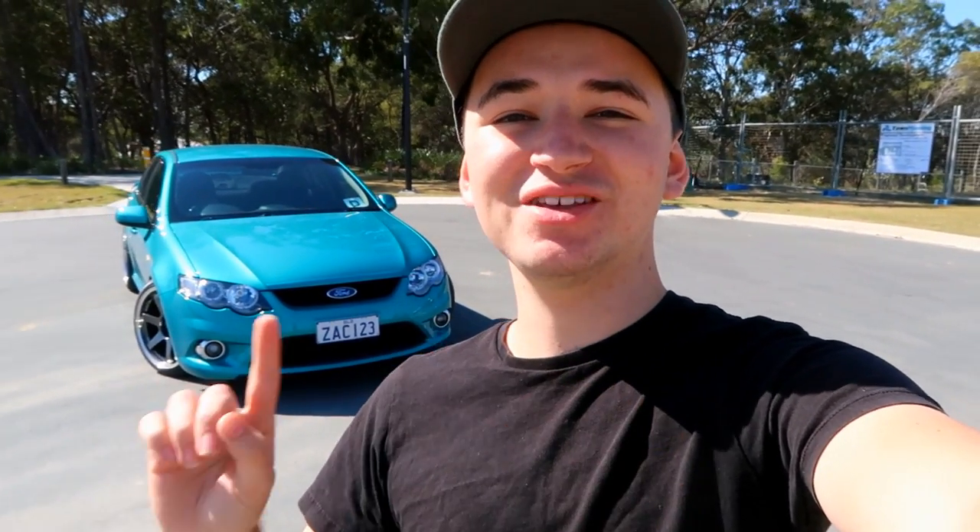Hey guys, what's up? I hope you're all having a good day. If you guys are new around here, my name is Zach and this is my 2008 Ford FG Falcon.